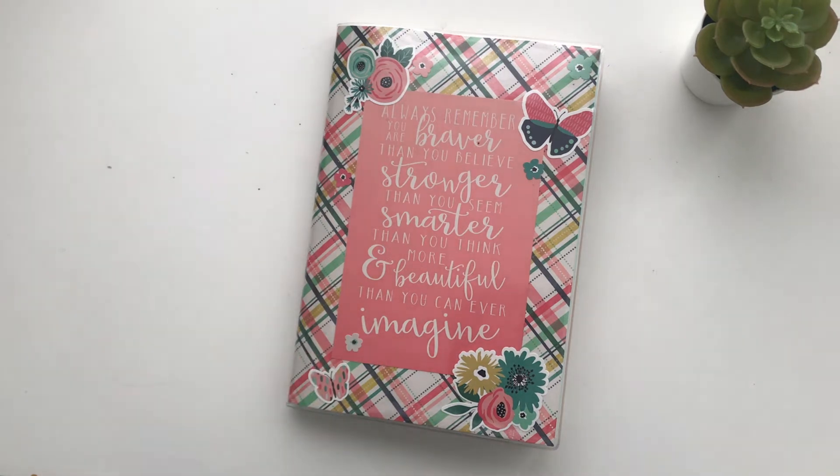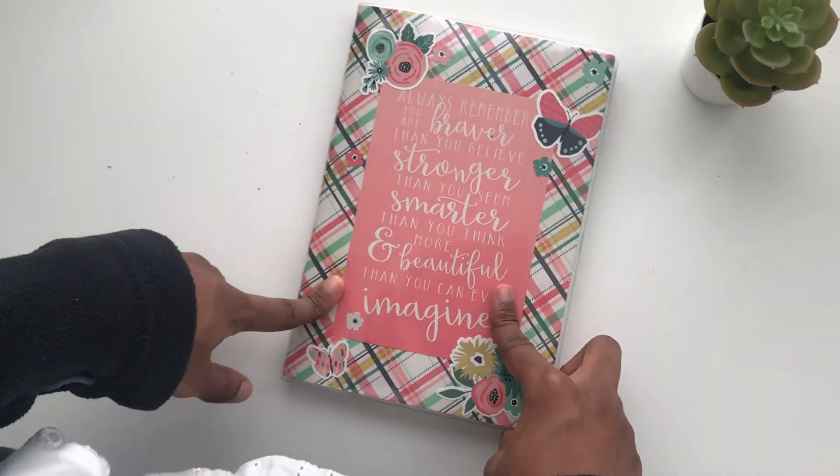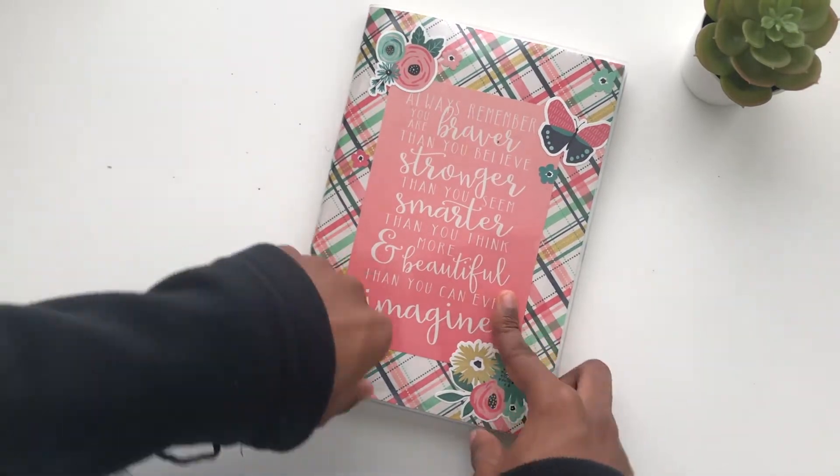Hello friends, welcome back to my channel. It's Skylar from Skylar's Carables and in this video I'll be flipping through my completed July pages.